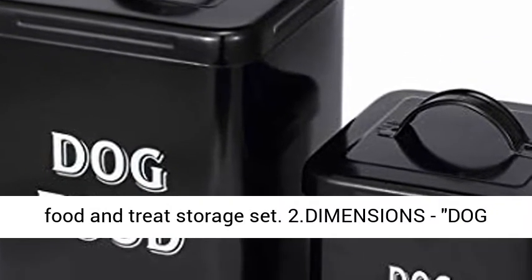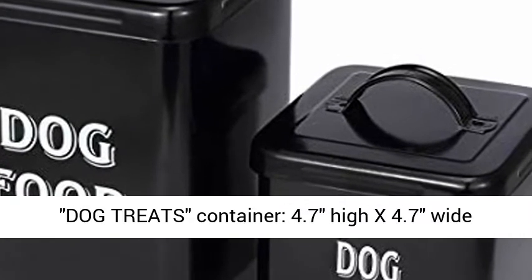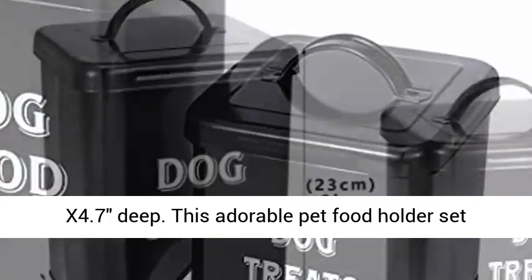Two: dimensions. Dog food container: 9 inches high x 5.7 inches wide x 5.7 inches deep. Dog treats container: 4.7 inches high x 4.7 inches wide x 4.7 inches deep.